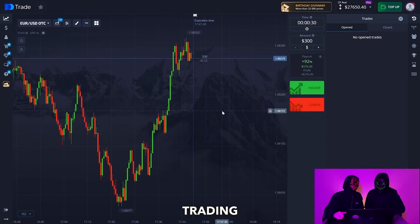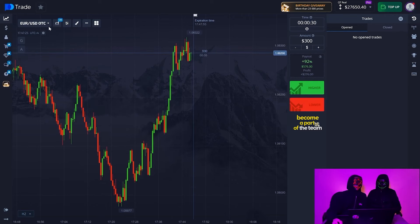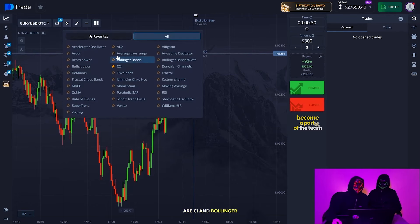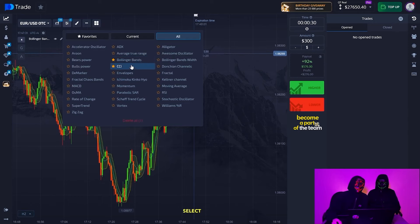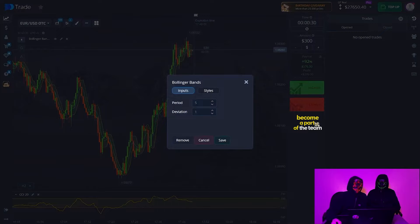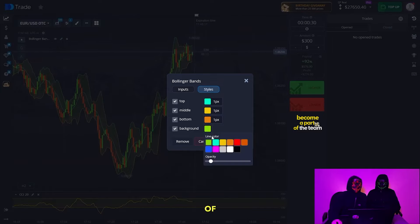Today we're trading on a 30-second time frame and we'll be making trades of $300, $400 and $500. The indicators that we're using today are CCI and Bollinger Bands. Add them here and select the settings. The settings will duplicate. Be sure to save a screenshot so as not to miss these private settings, because it will help you a lot in analyzing the market and will give you the opportunity to increase your chances of winning a deal.